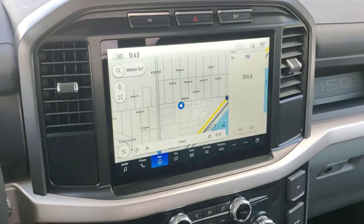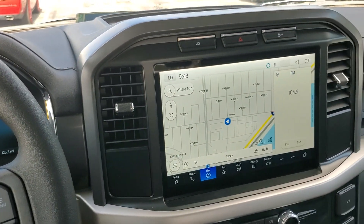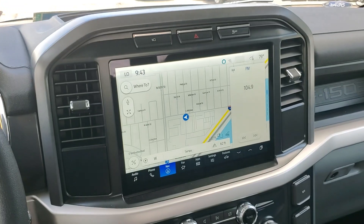Looks like a nice truck — basically the same thing as a gas F-150 except you have yourself some LCD screens.